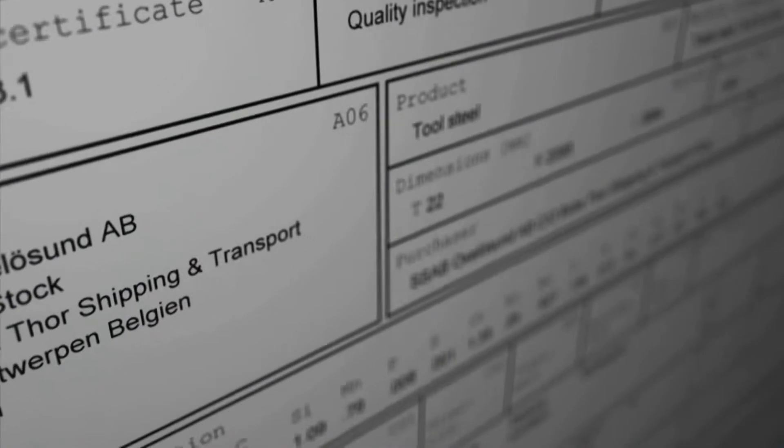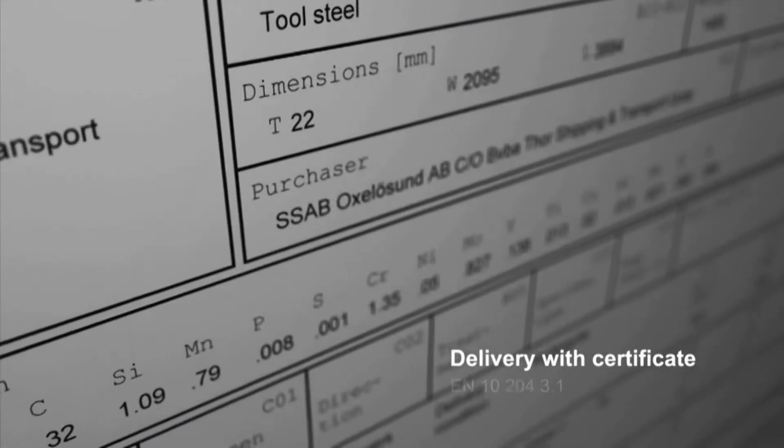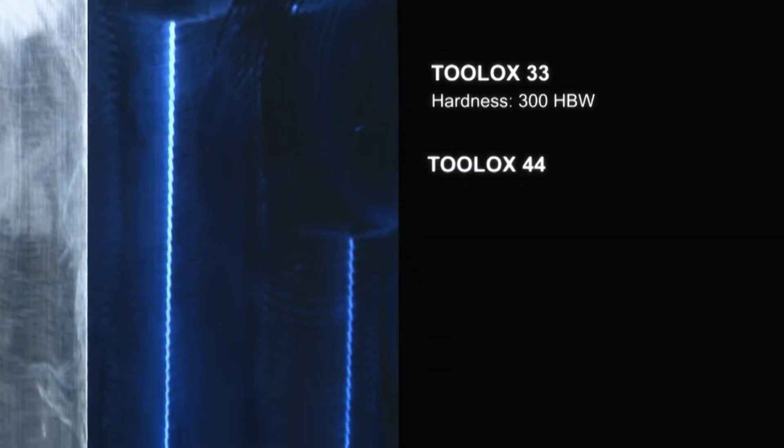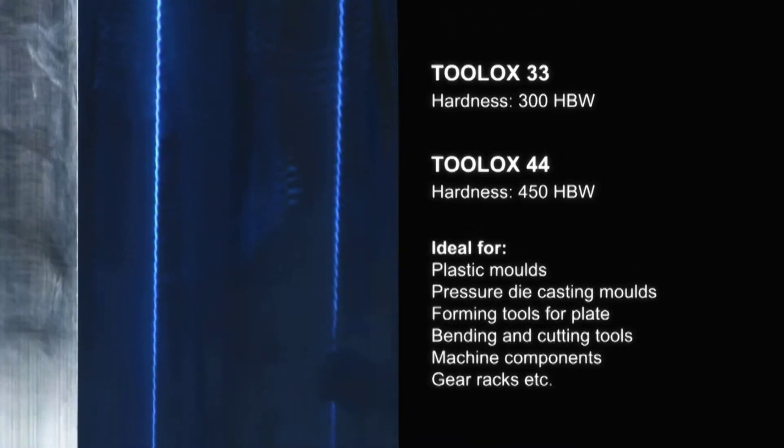With Toolox you'll receive a ready-to-use steel with measured and guaranteed mechanical properties. Toolox is available in two grades, both ideal for high demand usage.